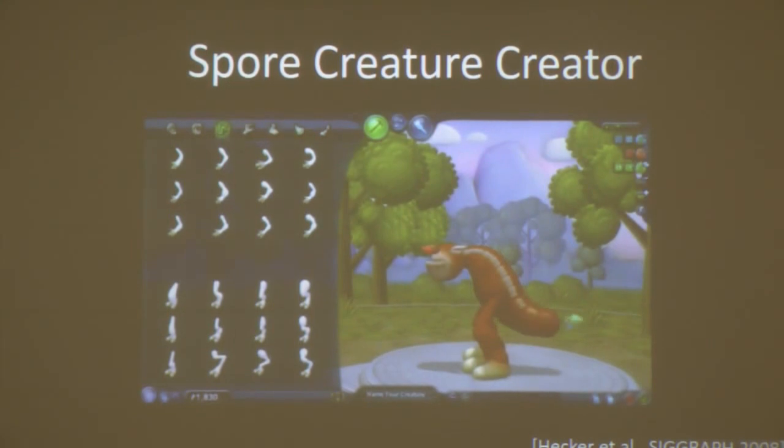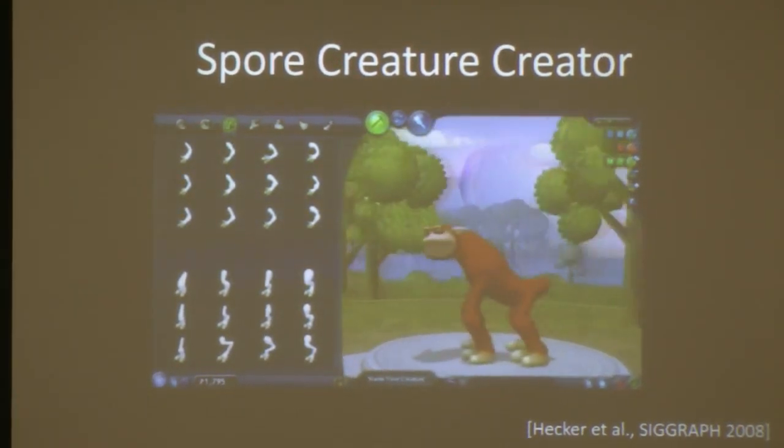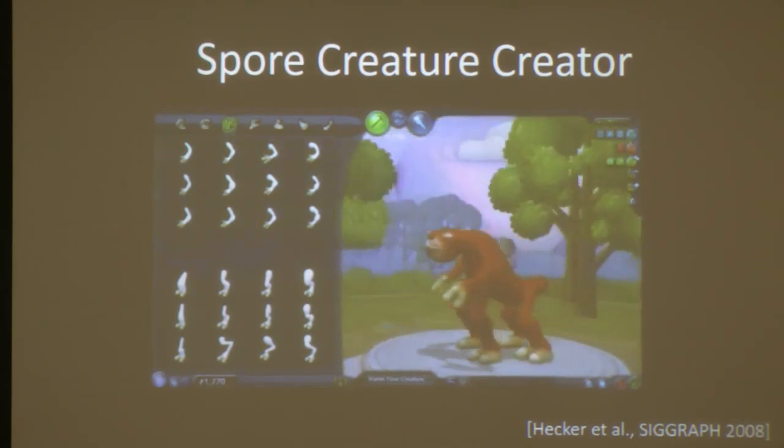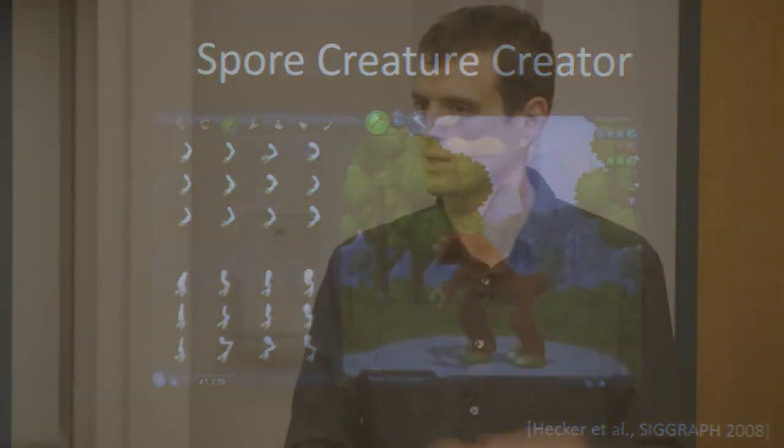This problem also exists in computer graphics. Creating high-quality animations like the one we see here is not something anyone can do — you need a lot of skills, talent, and time. But in computer graphics, a very active research topic is automating content generation. Here is a design system for animated characters proposed a few years ago. It provides intuitive tools that allow casual users to create their own personalized virtual characters. Underneath the hood, the software does a lot of the work that professional artists would do in an automated fashion.